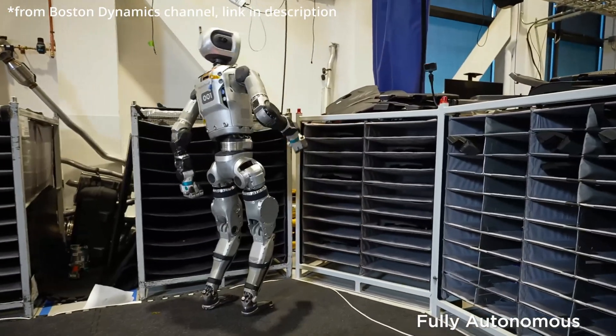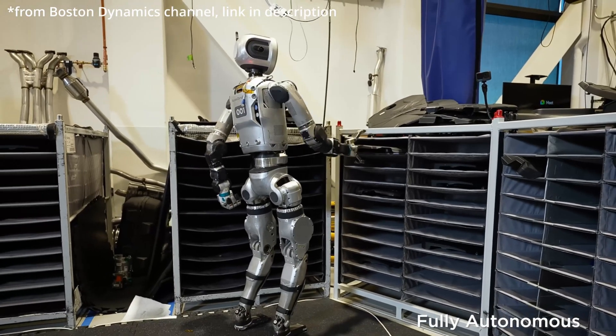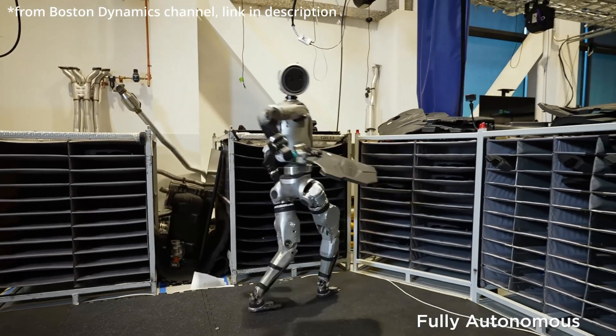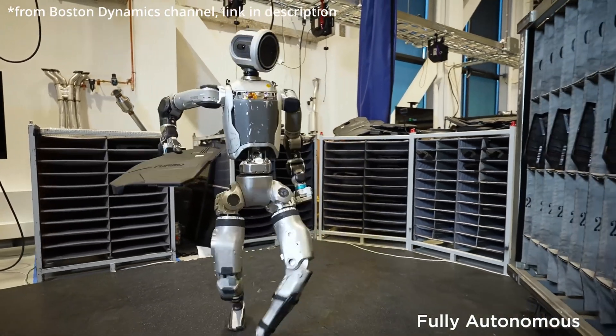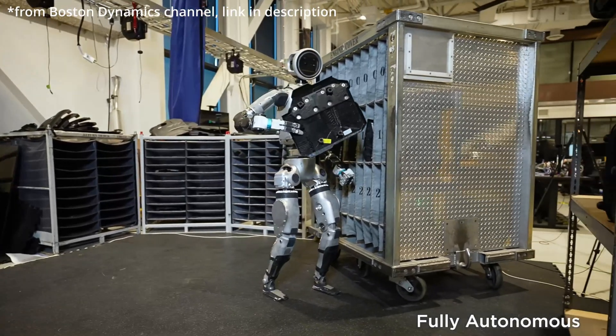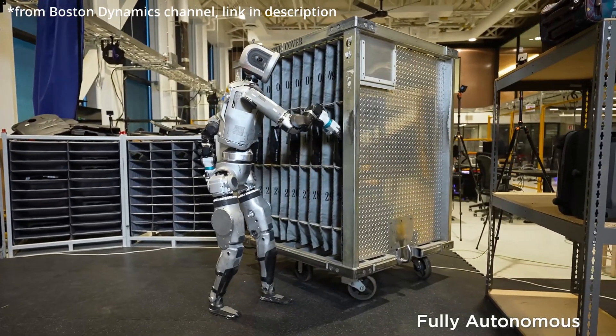So how is it making decisions on the fly? It's using vision, force sensors, and even proprioceptive sensors — that's like a robot's internal sense of where its body is. It uses all that sensory information to understand where it is, what's around it, and react to changes.